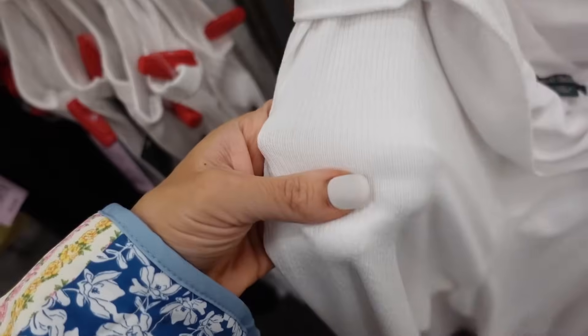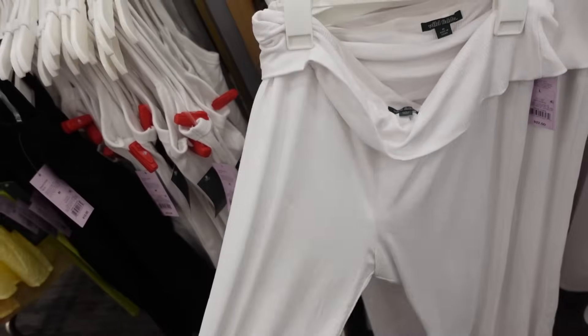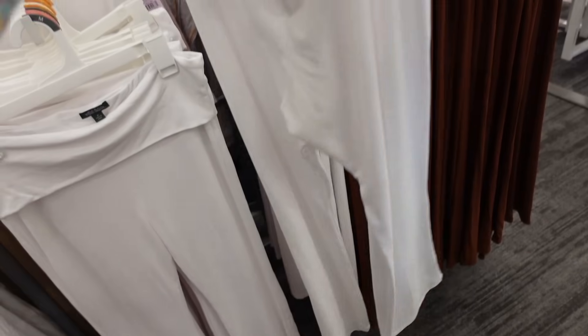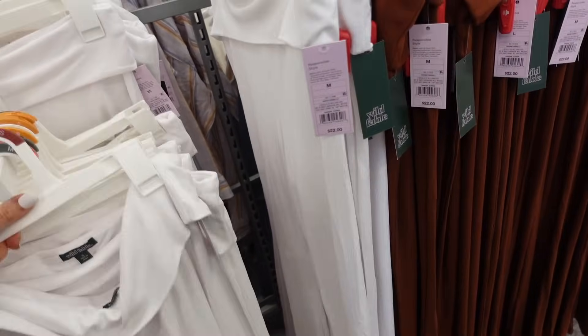New fold-over ribbed pants from Wild Fable — they're super soft, stretchy, look like they're a high rise, and then the flared bottom. In the white, also in the brown, and they're $22.